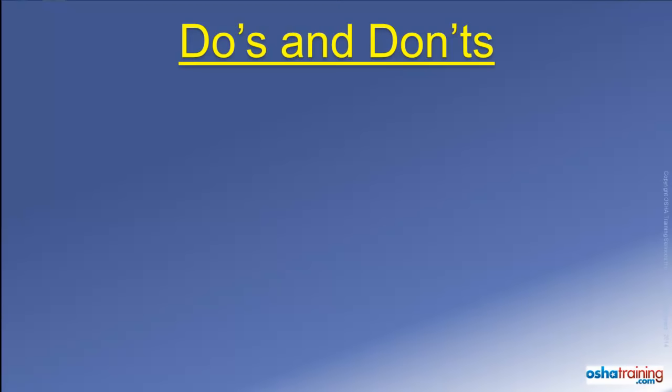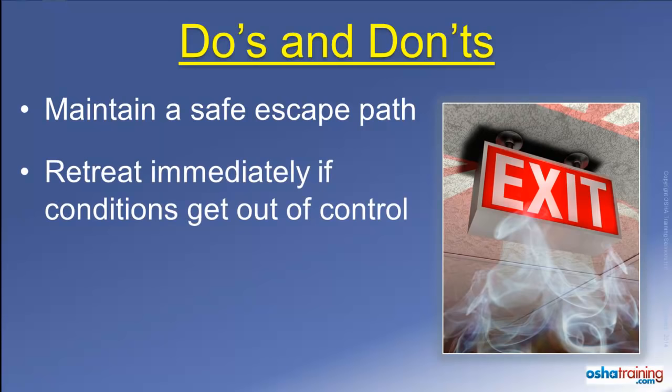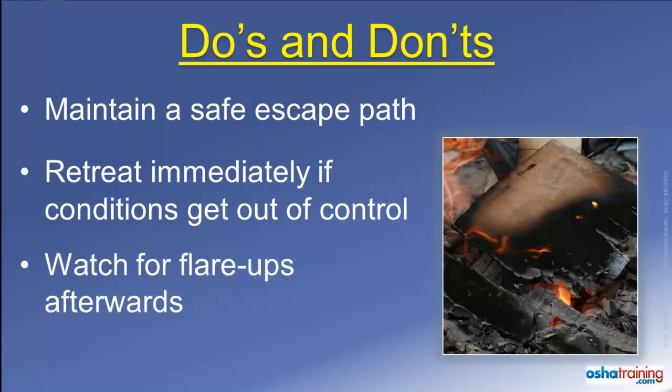Here are some important things to keep in mind in case you are going to try and extinguish a fire. Never get yourself in a position where you could be trapped should the fire spread. Always maintain a clear path away to the nearest exit or other safe area, and evacuate immediately if the flames, heat, or smoke seem to be getting out of control. Once you have extinguished the fire, keep an eye out for flare-ups — sometimes the fire continues to smolder beneath burnt debris, and it is not uncommon for a fire to reignite several minutes later.